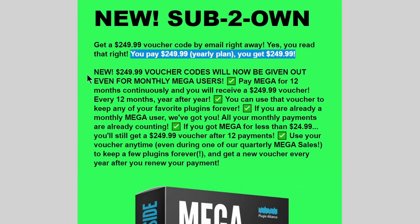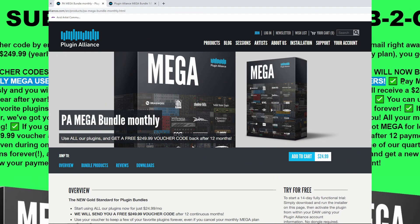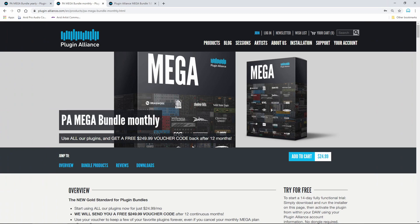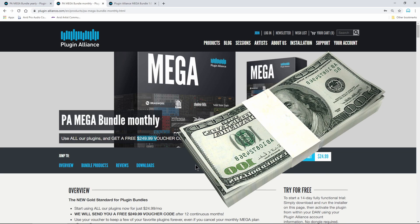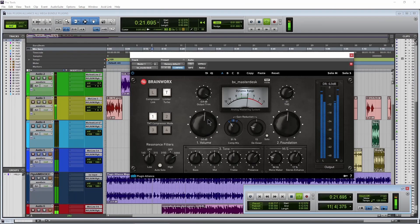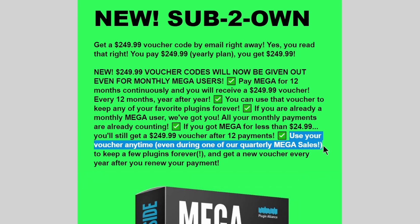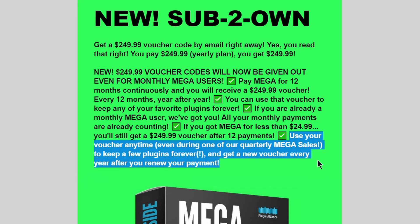This also applies to the monthly bundle. With the monthly bundle, as long as you're subscribed for 12 months, you'll end up getting a voucher code for $249 at the end of those 12 months. You can use that voucher to purchase any plugin, multiple plugins — you can even use it during a sale. So maybe you can pick up two, three, four, five plugins and actually own those licenses.